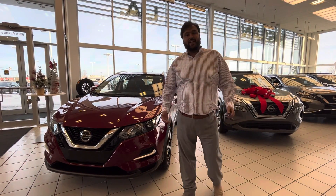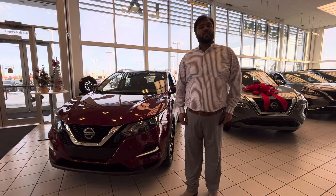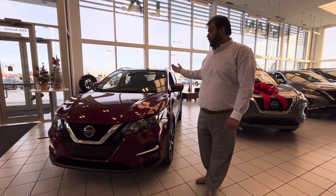Hi there, Bacar here with LA Nissan, Canada's highest rated Nissan dealership. Just wanted to go ahead and make a video for you and show you a great option.